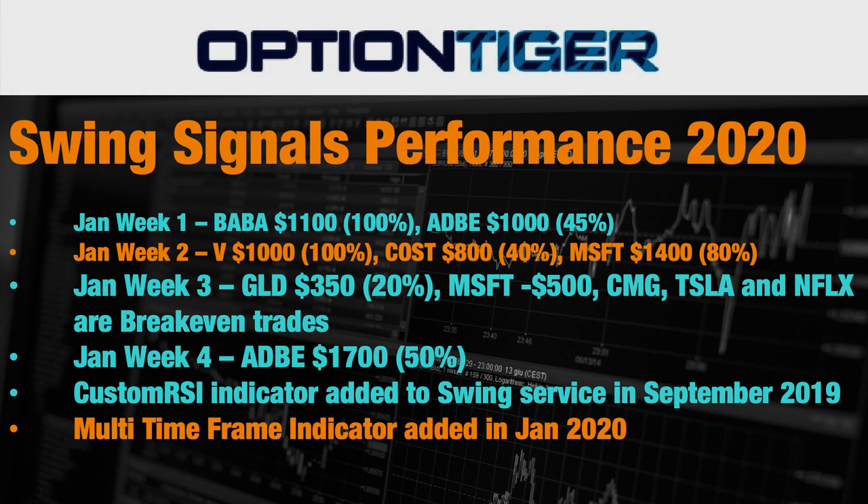Hey everybody, it's Hari Swaminathan from OptionTiger.com. We wanted to do a Swing Signals performance recap for the month of January 2020. The month of January got started off very well, and in the first week itself we had made two closing trades: Baba at $1,100 profit and Adobe at $1,000.